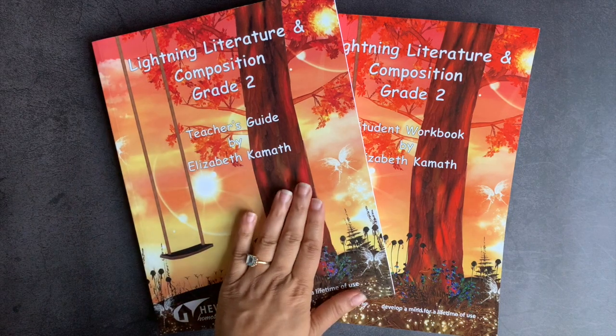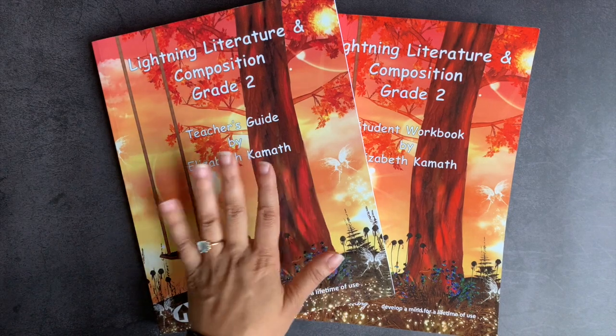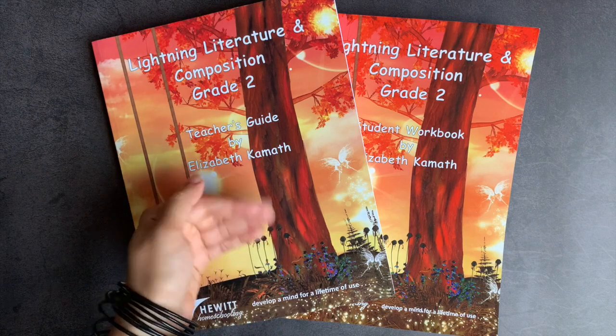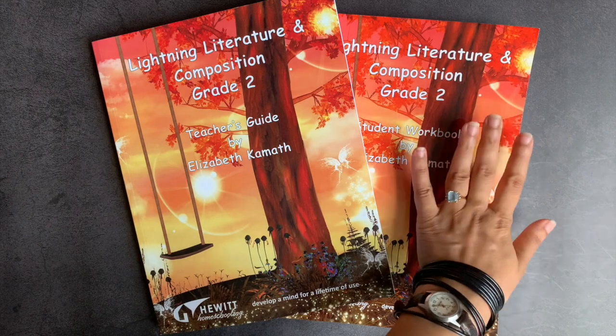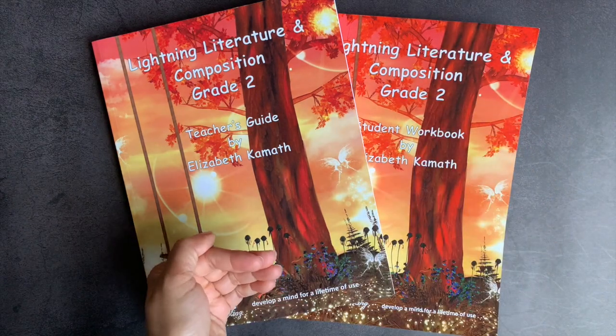I find Lightning Literature to be very on grade level for a strong reader. If you have a weaker reader, you can definitely read with them or read alongside them. The teacher's guide totally accounts for this possibility. However, I feel like the student workbook can be a little bit difficult for children to do if they're not a strong reader.